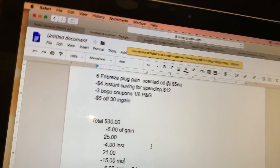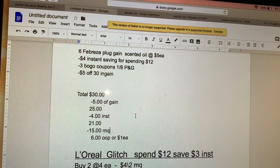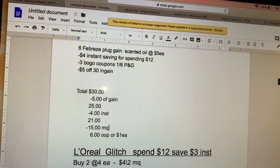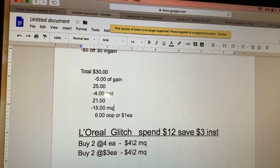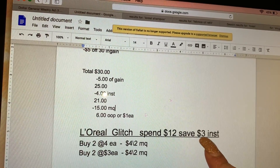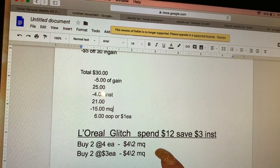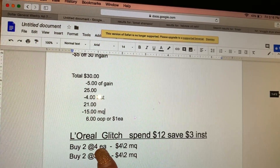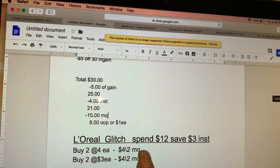The next deal is going to be on L'Oreal. There is a glitch going on at Dollar General — I've seen this on a couple of posts on Instagram. So make sure if you guys have those insert coupons to do this L'Oreal deal. There's still an instant saving when you spend twelve dollars, saving you three dollars instantly at the register. But because of the glitch, it's actually taking off six dollars. So if you would spend twenty-four it would take six dollars off, but we're not spending twenty-four dollars. You're going to be getting two of those shampoos or conditioners priced at four dollars each and two others for three dollars each.